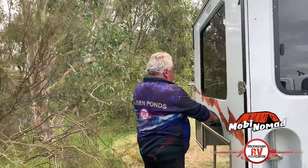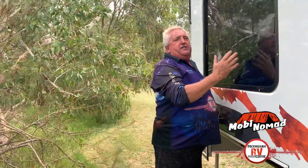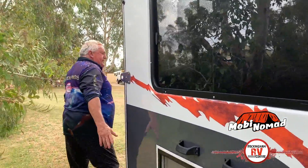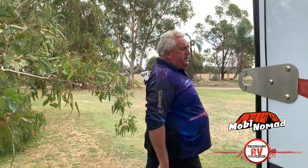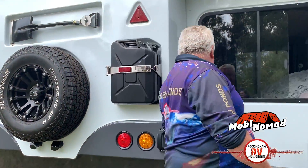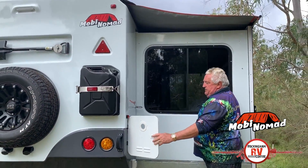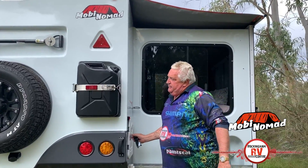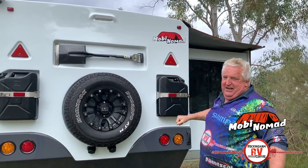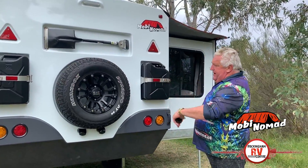Coming around here you've got your handles — this thing slides in and out like a hot knife through butter, absolutely magnificent. They're not heavy; you can easily handle them. You've got the inlet there, your instant hot water system, and a shovel — let's hope you don't need that.